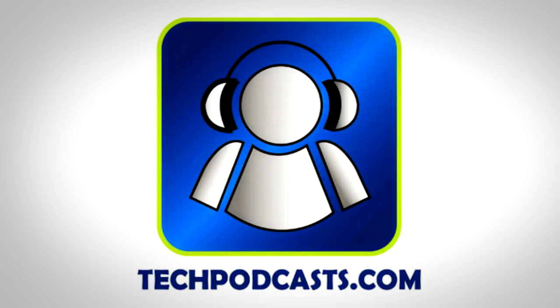Tech Chop is a proud member of the Tech Podcast Network. Techpodcasts.com — if it's tech, it's here.